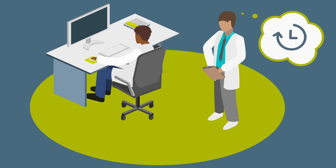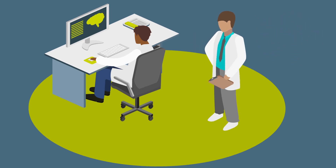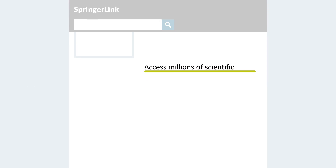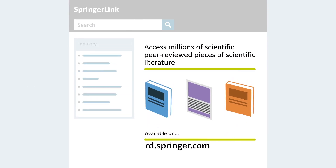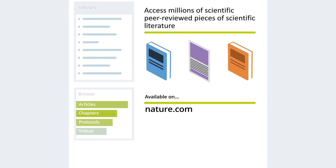We understand that it can be a challenge to get access to the latest research. Our products and platforms are designed to make your life easier. Millions of scientific documents are available on rd.springer.com and nature.com so that you can access relevant information quickly and easily.